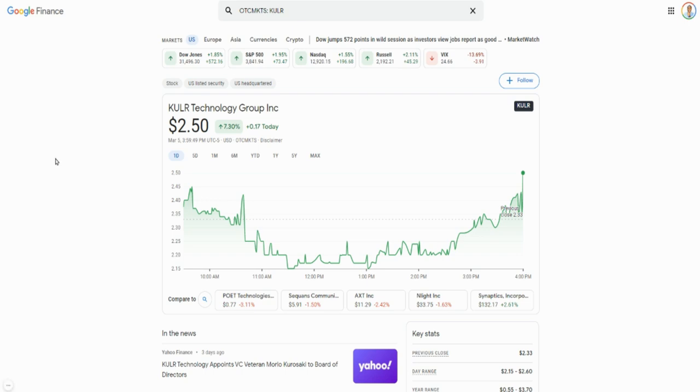Last but not least is ticker symbol KULR — Cooler Technology. This one is over-the-counter, so it doesn't trade on the Nasdaq. These stocks trade on other exchanges, so you need seasoned brokers like Vanguard, Fidelity, or TD Ameritrade to get access. TD Ameritrade charges about six dollars and thirty cents commission to trade over-the-counter stocks. I like Cooler Technology — this whole crash didn't even impact the company in any shape or form; they're still holding strong.